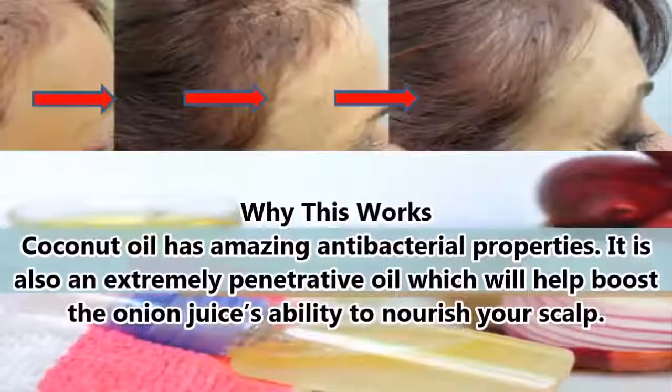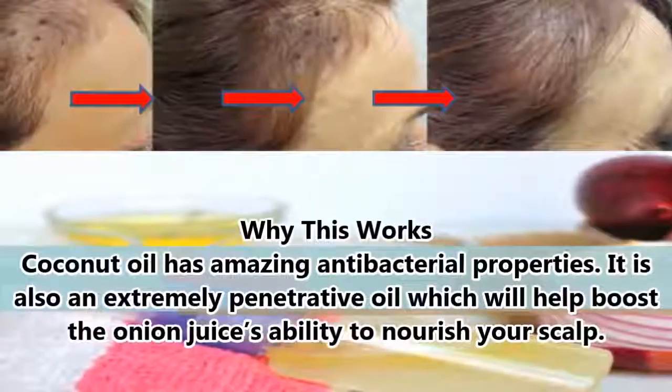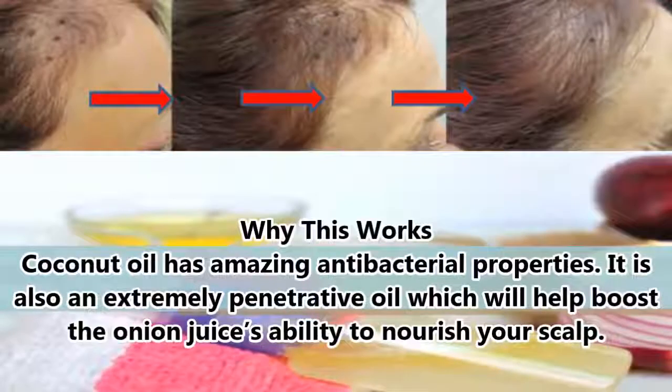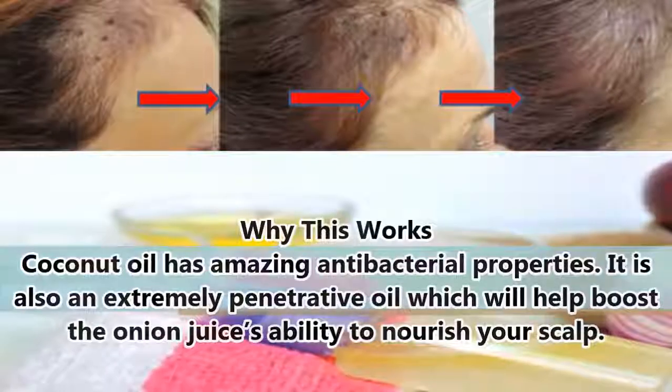Why this works: Coconut oil has amazing antibacterial properties. It is also an extremely penetrative oil, which will help boost the onion juice's ability to nourish your scalp.